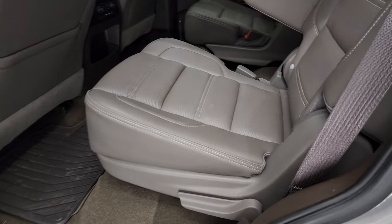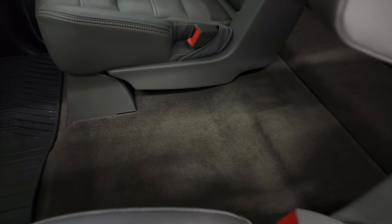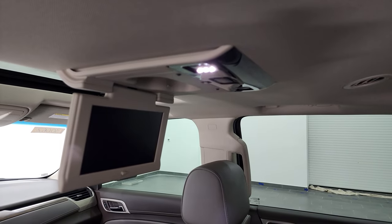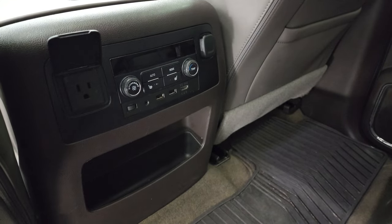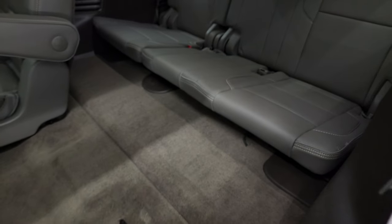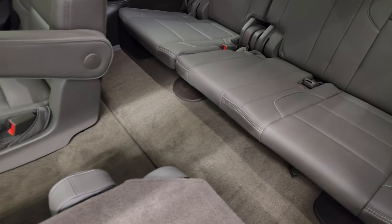The back seats are in nice shape. You do get quad seating with two captain's chairs and the latch child safety system. Both of those seats are heated. Carpeting and floor mats are in excellent condition. The passenger seat has no rips or tears. This one does have a Blu-ray DVD player. You also get rear air controls, heated seats, AUX, USB, HDMI jack, a 110-volt 150-watt plug-in, and a 12-volt power point back here. The third row seats fold up and down and are in excellent condition with no rips or tears, and the carpeting is in nice shape too.